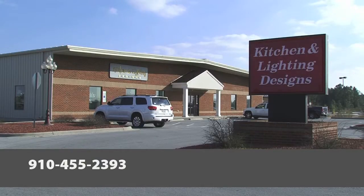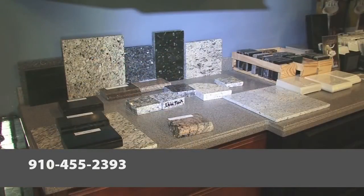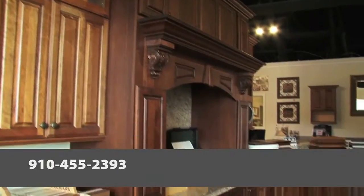I opened Kitchen and Lighting in Jacksonville, North Carolina in 1977. We moved to this facility in 2007. It's 30,000 square feet. We have a countertop shop, a large inventory area, and a large lighting and cabinet showroom.